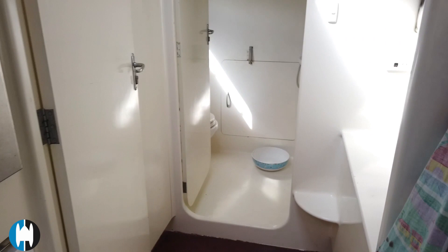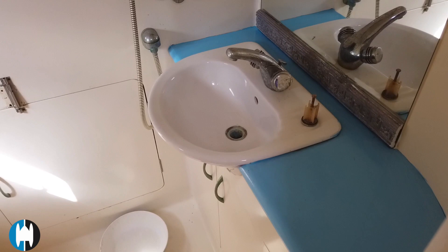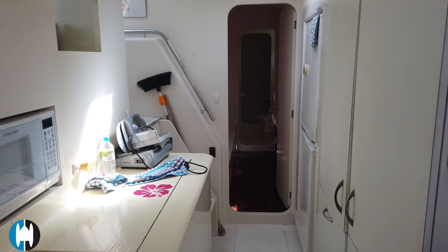Heading aft from the galley, we walk into one of the aft staterooms. Just up on the right is a queen-sized stateroom, and just behind that is the wet head. There's a small door at the bottom — this is the front access to the engine, so you have both top access and front access via these rear cabins.